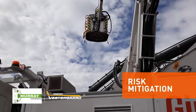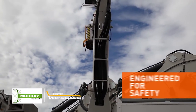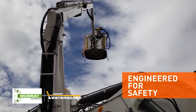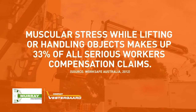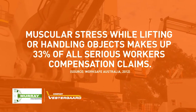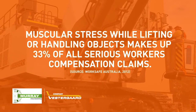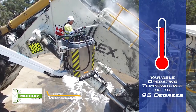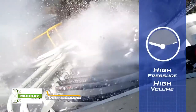Murray Engineering, in partnership with Vestergaard, have endeavoured to mitigate the risk in every human interaction to be as low as reasonably practical by carefully reviewing every stage of design and engineering with consideration of the task and possible impacts. Examination of workers' compensation statistics published by Safe Work Australia reveal muscular stress while lifting or handling objects make up 33% of all serious claims. Operation from ground to working height with cold or hot water at 95 degrees can be achieved within minutes of arrival.